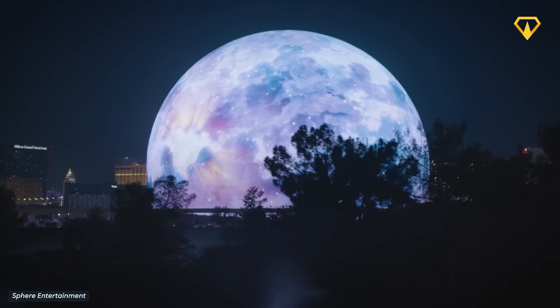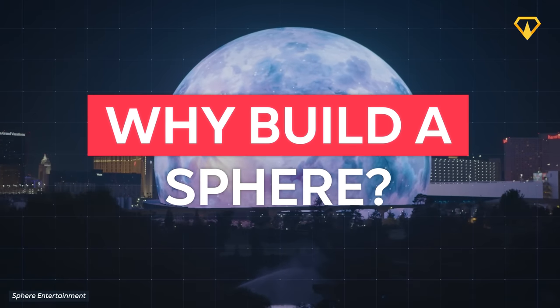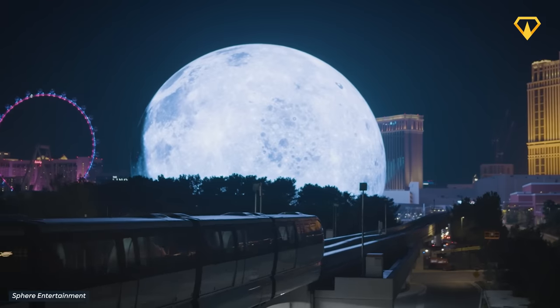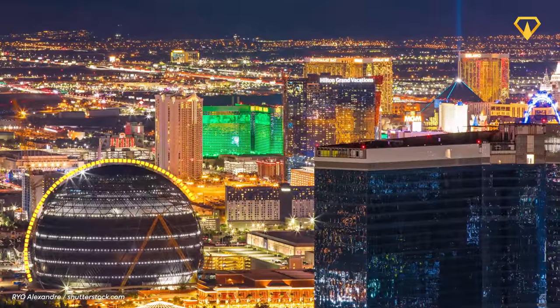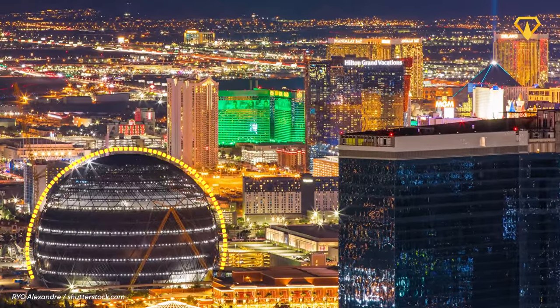One question many might ask is: why build a Sphere? The answer is actually fairly straightforward — because it's Las Vegas, and because they can. From the outside, the structure is unlike any of the other buildings around it. And though it might stick out like a sore thumb in the city's skyline, that's precisely what it wants to be, and what Vegas is known for.